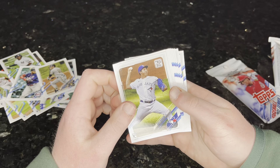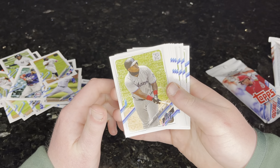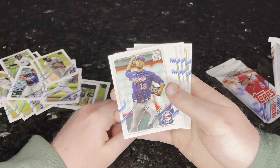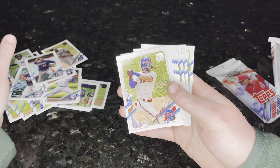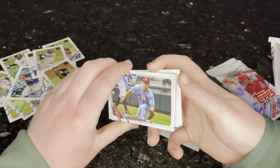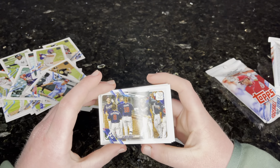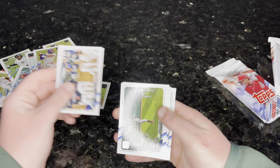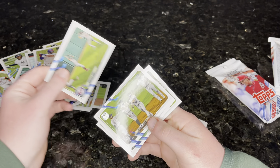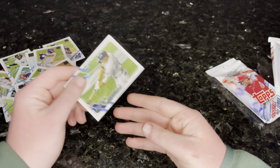Kolten Wong. Danny Santana. Miguel Andujar. Nelson Cruz. Christian Yelich — nice. Nate Pearson, rookie. Vladimir Guerrero Jr., rookie. Sorry, Jesus Christ. Jake Odorizzi. Bryce Harper — not bad.